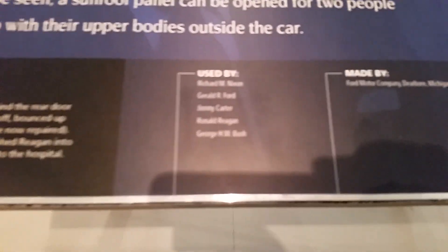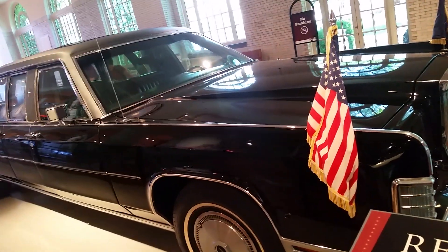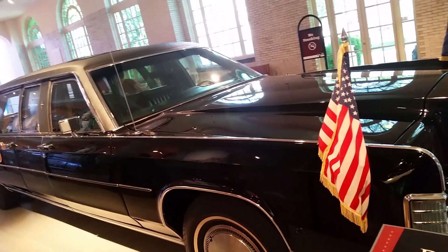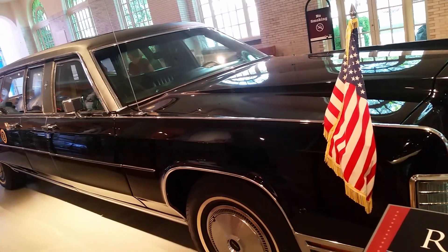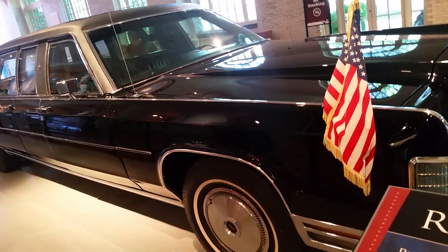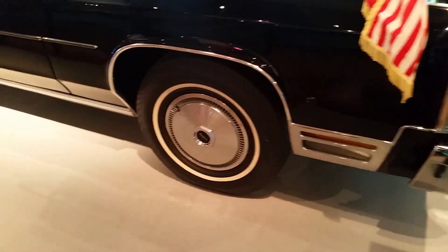This car has a deluxe two-way communication system, room for people to stand up, a public address system so the President can address crowds, special lighting inside, full armor plating, bulletproof glass, handrail rises, and run-flat tires in case someone tries to blow the tires and attack the President.